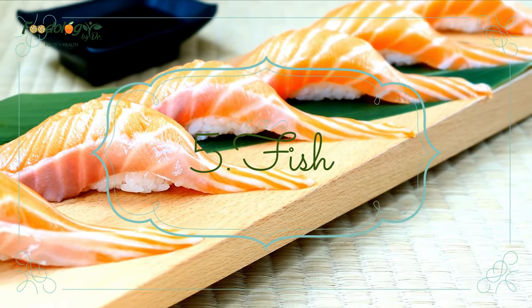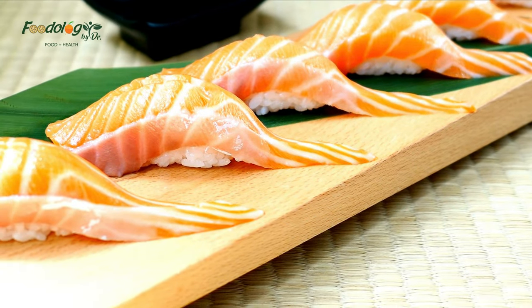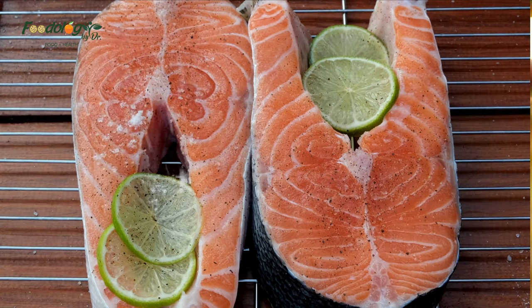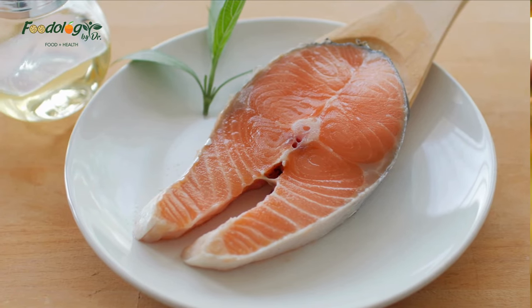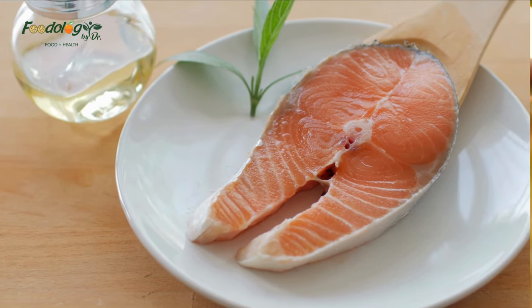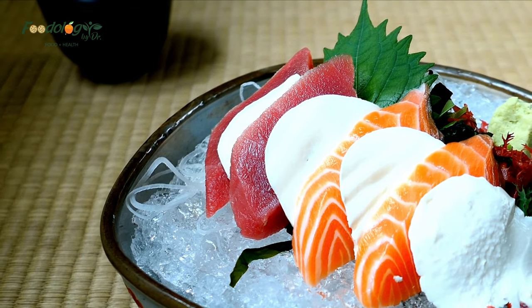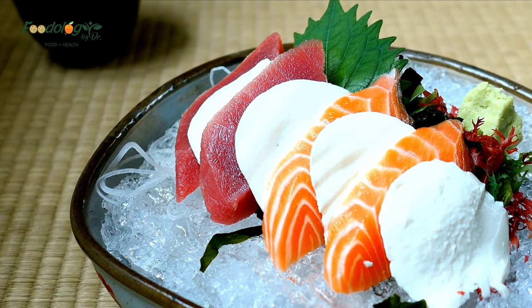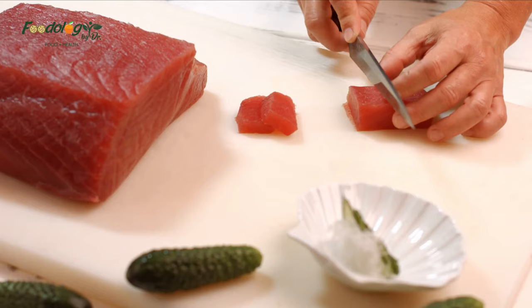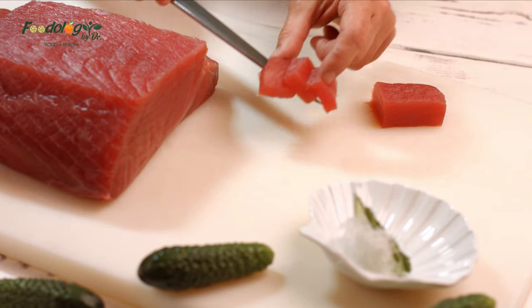Number 5: fish. Omega-3 fats such as eicosapentaenoic acid (EPA) are essential polyunsaturated fats found in fish such as salmon, mackerel, and sardines, with well-documented anti-inflammatory and heart health benefits. EPA can help protect the blood vessels and heart by lowering triglyceride levels, preventing atherosclerosis, reducing inflammation, preventing cholesterol crystals from forming in the arteries, and improving the way HDL cholesterol works.